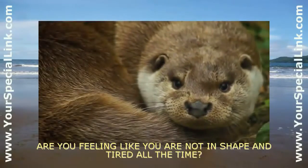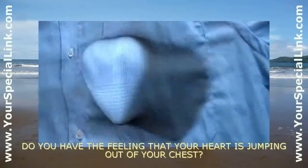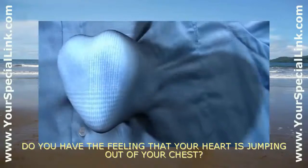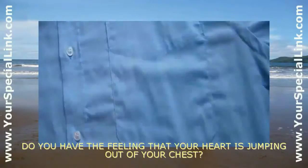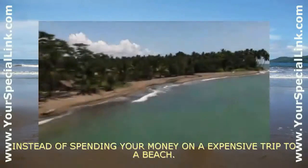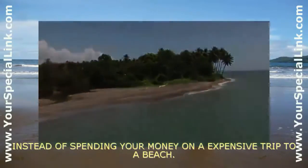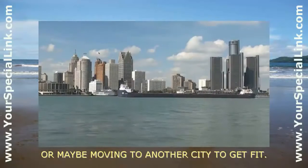Are you feeling like you are not in shape and tired all the time? Do you have the feeling that your heart is jumping out of your chest? It is time to get a treadmill, instead of spending your money on an expensive trip to a beach, or maybe moving to another city to get fit.